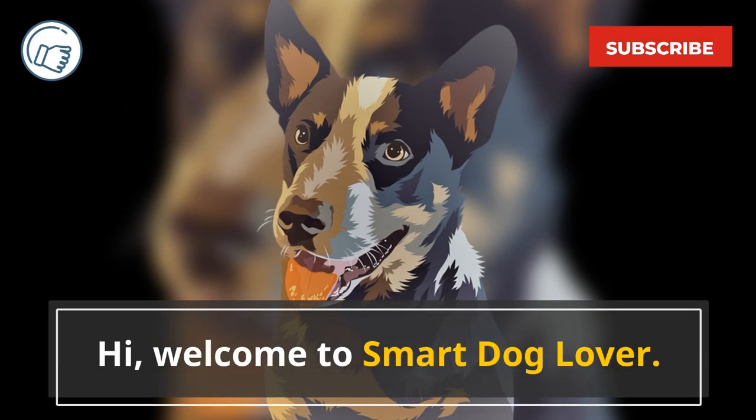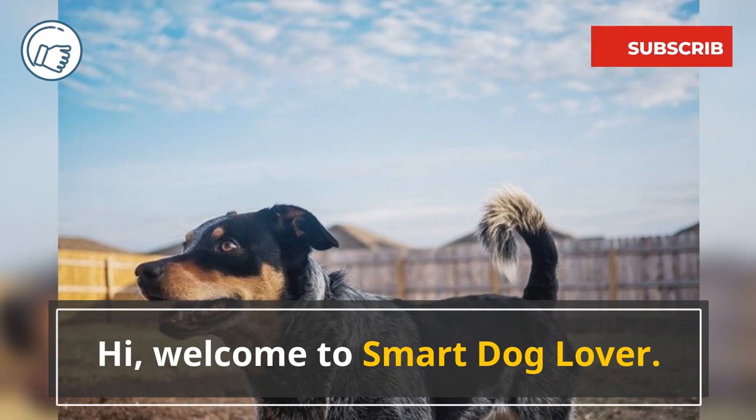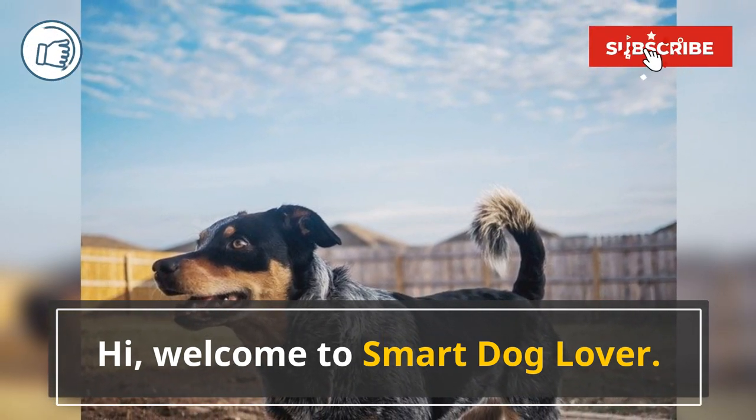Welcome to Smart Dog Lover. If you haven't already, don't forget to like this video and subscribe to our channel for more dog-related content.